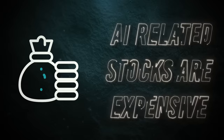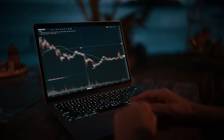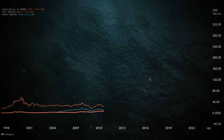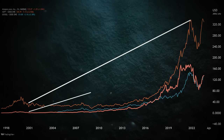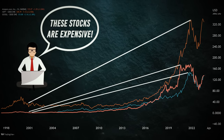One might argue that AI-related stocks are expensive. But keep in mind, these stocks always remain expensive on the basis of valuations because these companies are growing rapidly. Just imagine missing out on a 50,000 percent return back in the early 90s and 2000s because you thought a tech stock looked expensive by 20%.